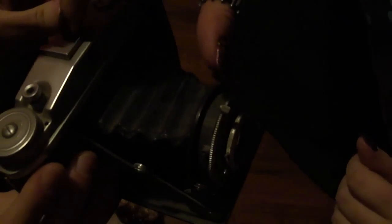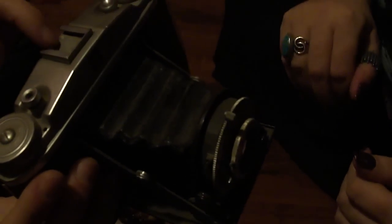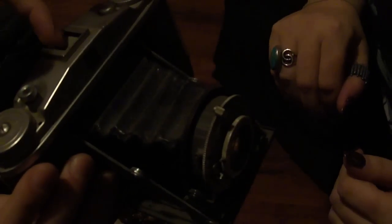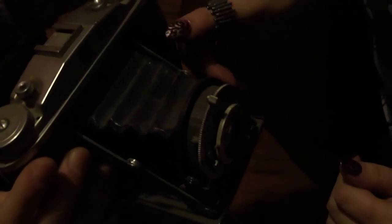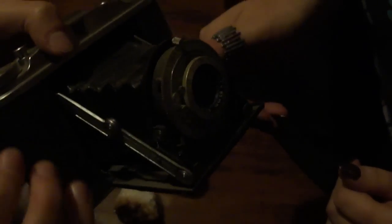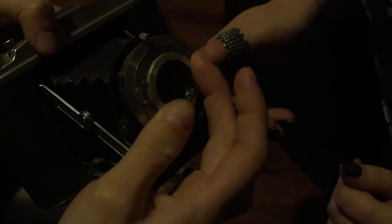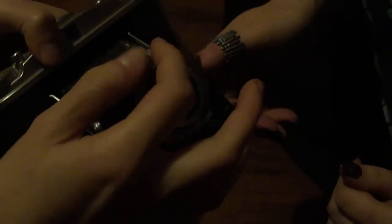This up here is where you put the flash. There are all sorts of places around it where it's ribbed. It does make wonderful little sounds.